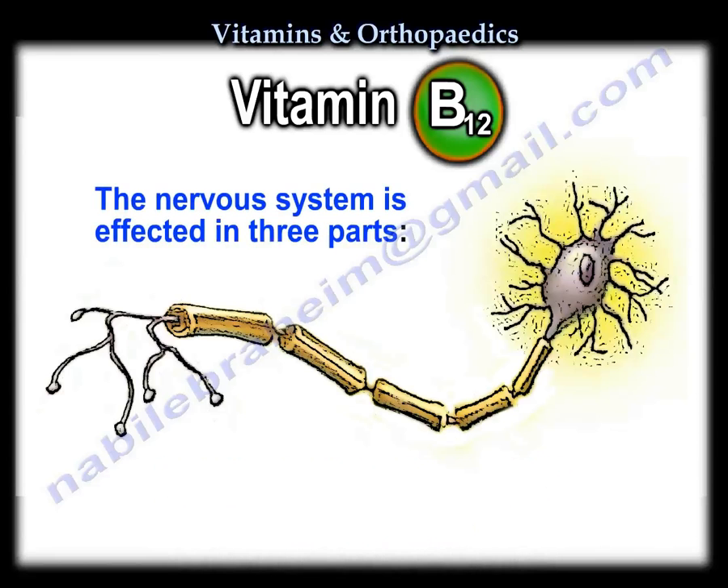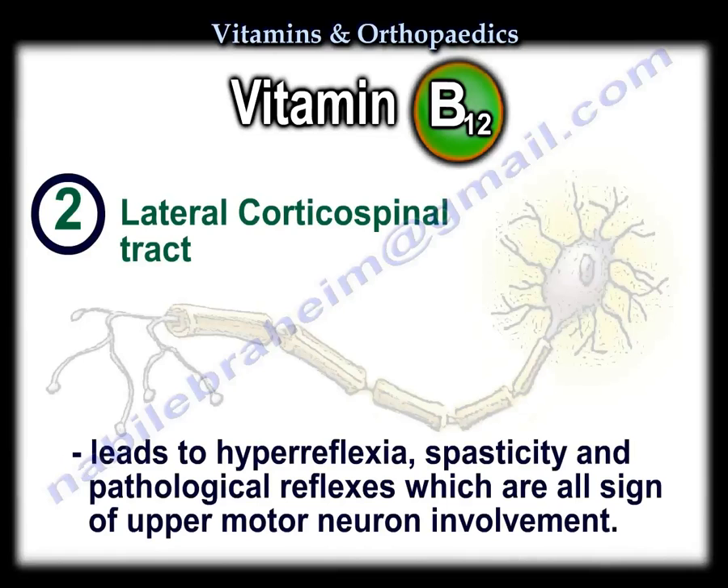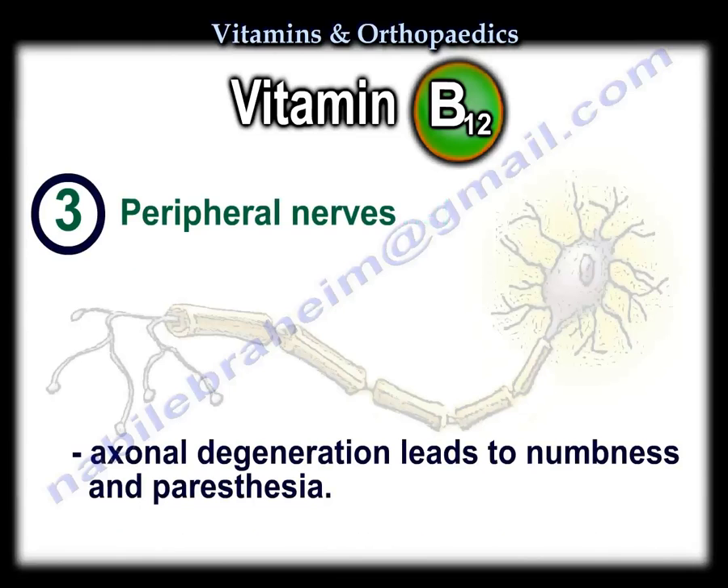The nervous system tends to be affected in three parts. Affection of the dorsal column leads to problems in position and vibration sensation as well as sensory ataxia. Affection of the lateral corticospinal tract leads to hyperreflexia, spasticity, and pathological reflexes — all signs of an upper motor neuron lesion. Axonal degeneration of the peripheral nerves leads to numbness and paresthesia.